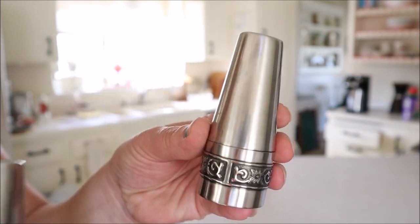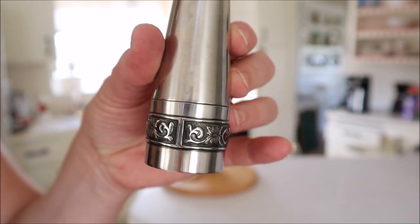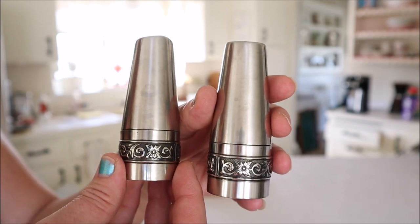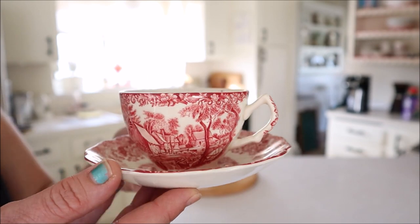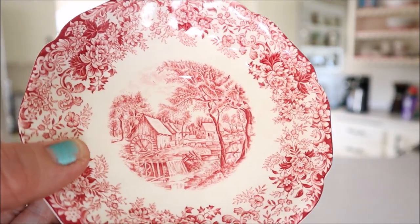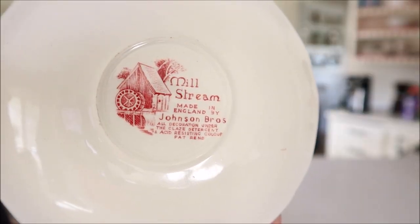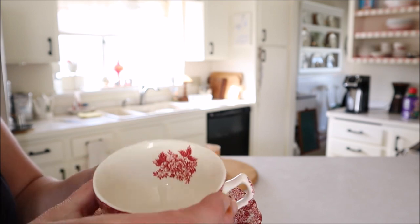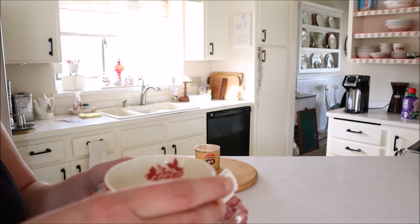A sweet wonderful friend of this channel sent me these adorable salt and pepper shakers — they are stainless steel and I absolutely love the design on them. And then I also found this red and white transferware cup and saucer. I love transferware, but red and white is my favorite, and I love the design on it. I'm going to have to keep my eye out for more of this. It's called Mill Stream by the Johnson Brothers Company from England, and I just think it is so cool. And look inside the teacup — a little floral bouquet as well!